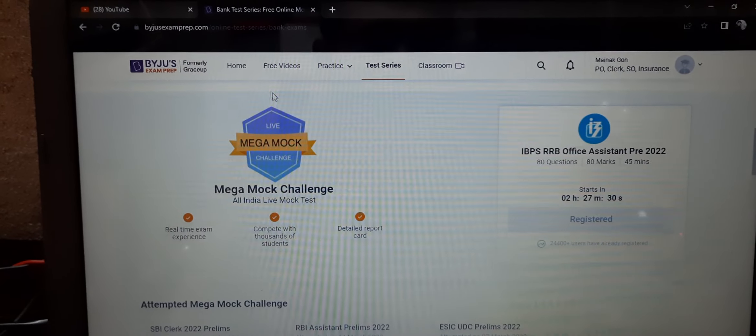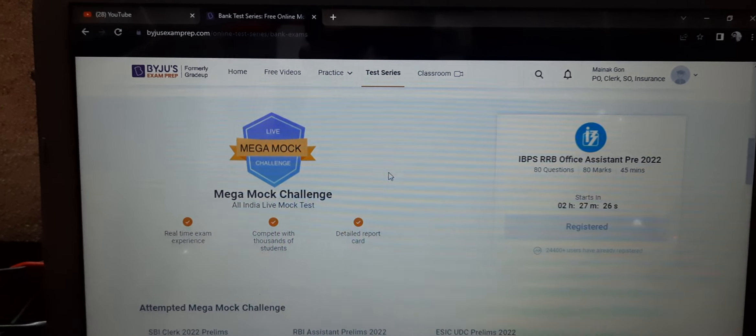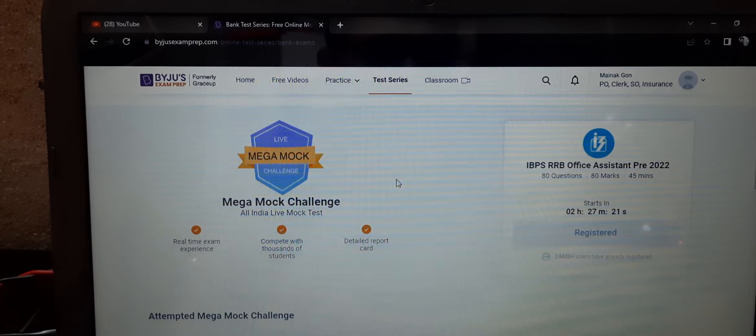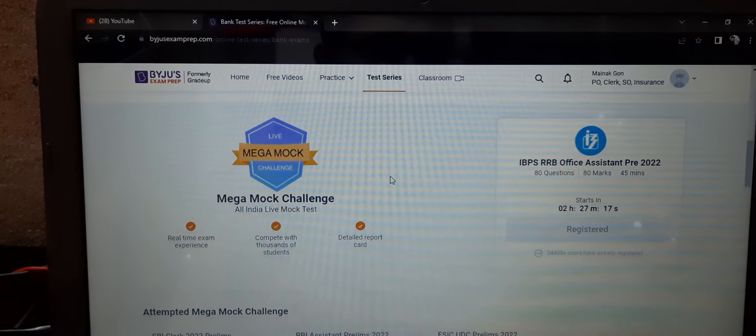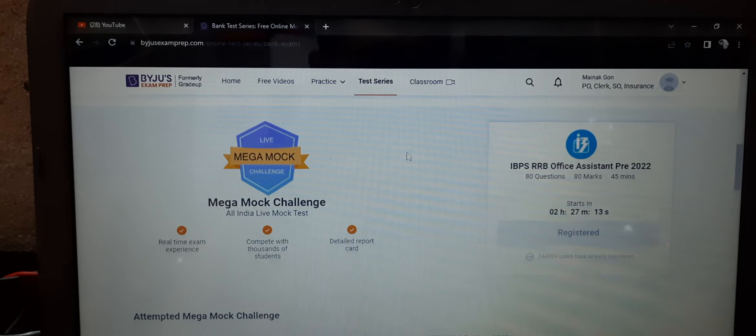It is a live mock test, so you will be able to identify your position on an all-India basis and also get your rank on an all-India basis. This will be very helpful for us to evaluate our performance.